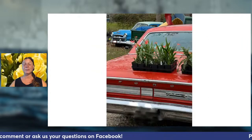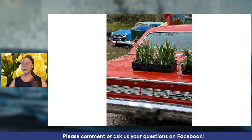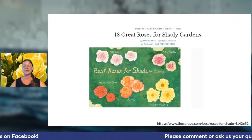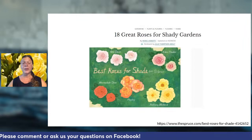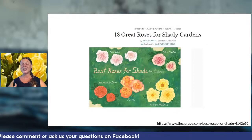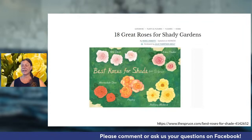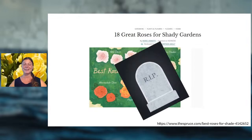Many publications claim there are great roses for shady gardens, but in my experience, when you have limited sunlight the plants are going to be more stressed, more susceptible to fungal and bacterial diseases, and weakened — leading to more insect damage. That creates a vicious cycle of having to spray, maintain, and ultimately a failure to thrive. If you see articles like '18 Great Roses for Shady Gardens,' I would avoid placing roses there if at all possible.